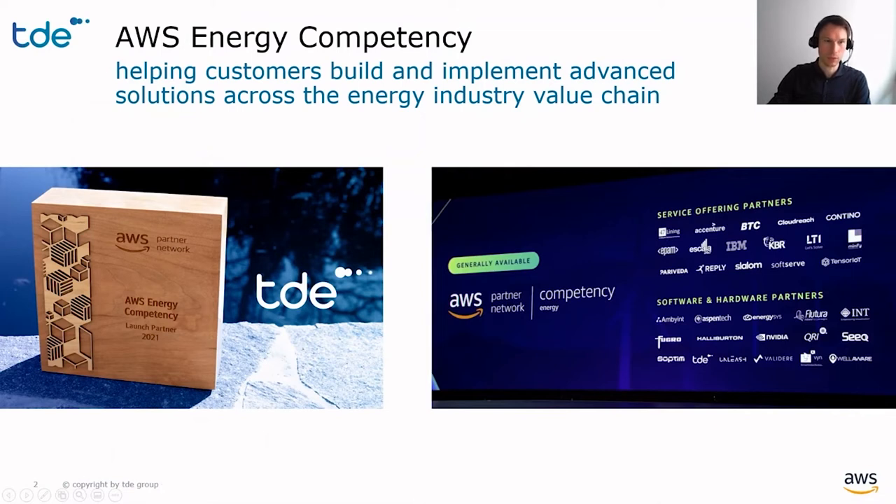But before diving into the technology, let's have a short introduction of our company. TDE is a data engineering company founded in 2000, and since then we have focused on turning real-time data to value for customers in the upstream oil and gas sector.